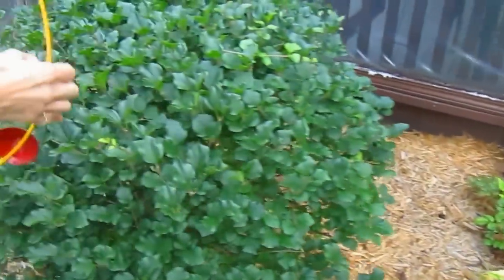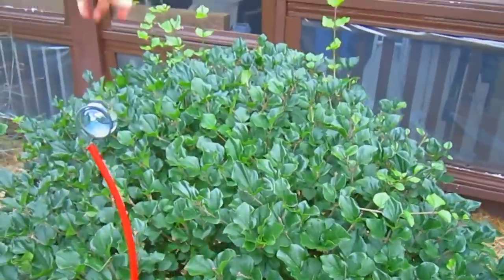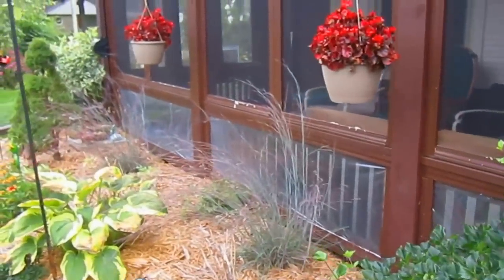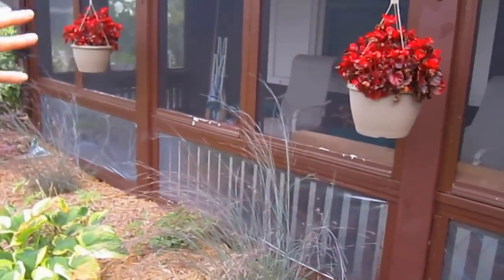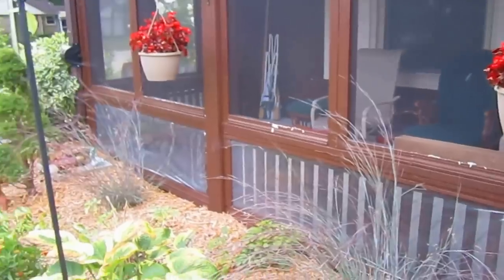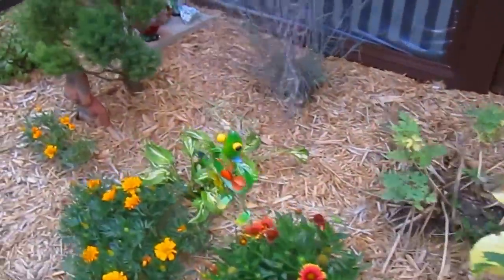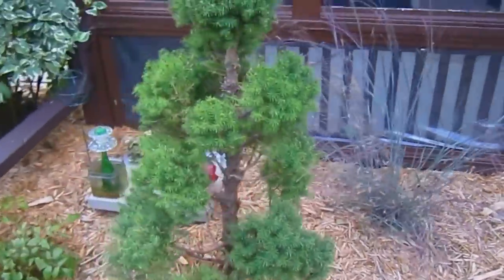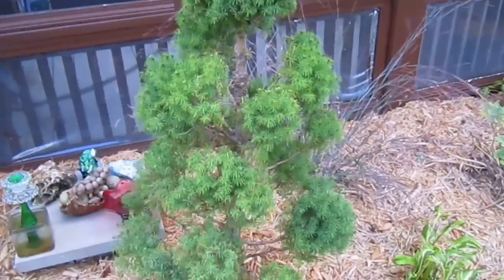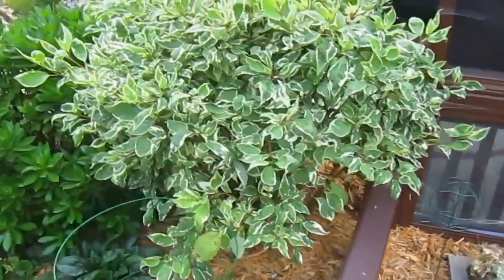This is our miniature Miss Kim lilac, which keeps sending little antennas out — I keep chopping those off. Our hanging baskets — the begonias — are just going and going; it's a good choice for those. I like your topiaries — doing beautifully. This is the red twig dogwood, variegated.